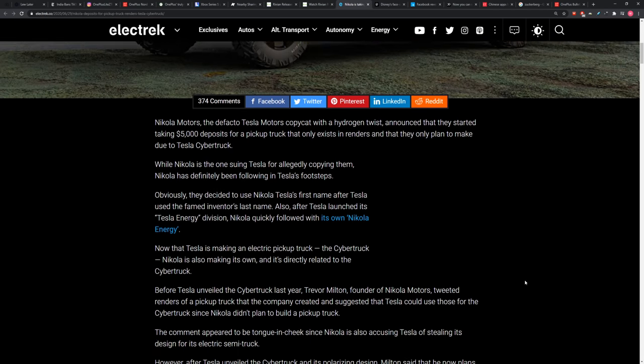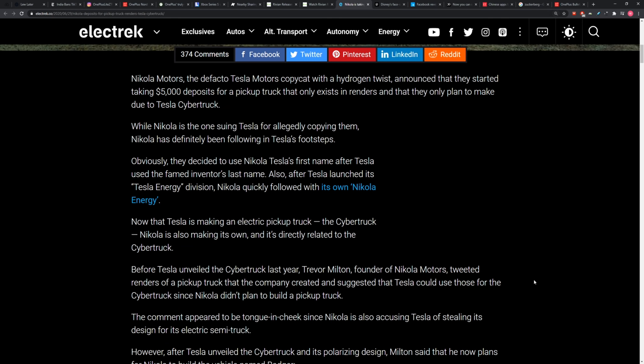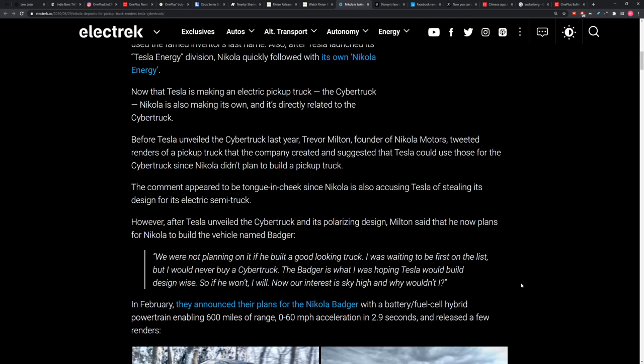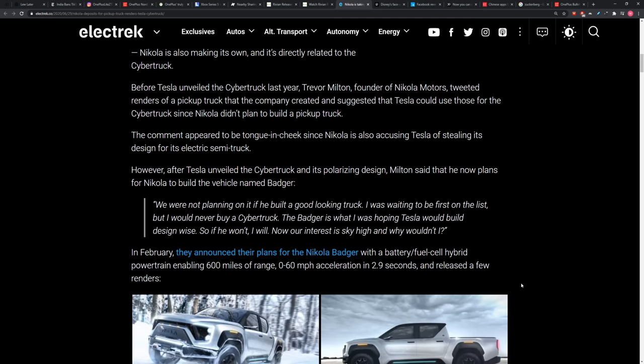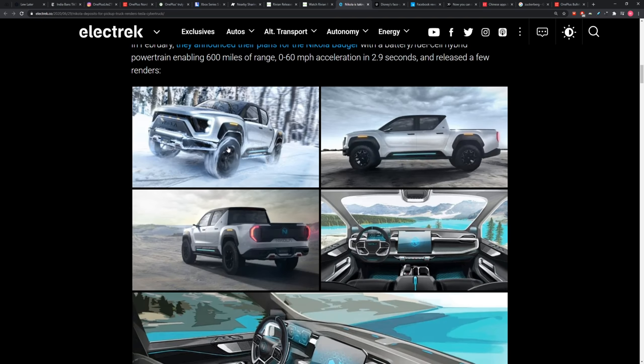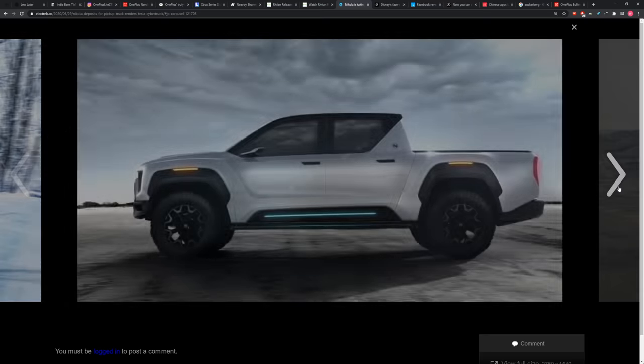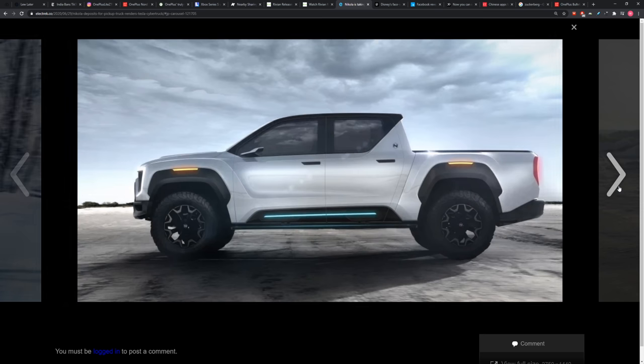They said originally there was no way they were going to make a pickup truck when the Cybertruck came out — they said it's not their thing. However, before that, they accused Tesla of drawing inspiration from them on Tesla's semi-truck, since they've also been in that space. Anyway, this new one is called the Badger. If you scroll down a little more, you'll see a few more images, including an interior shot, but they're just renders, not pictures. And they're asking for five grand just for a render.